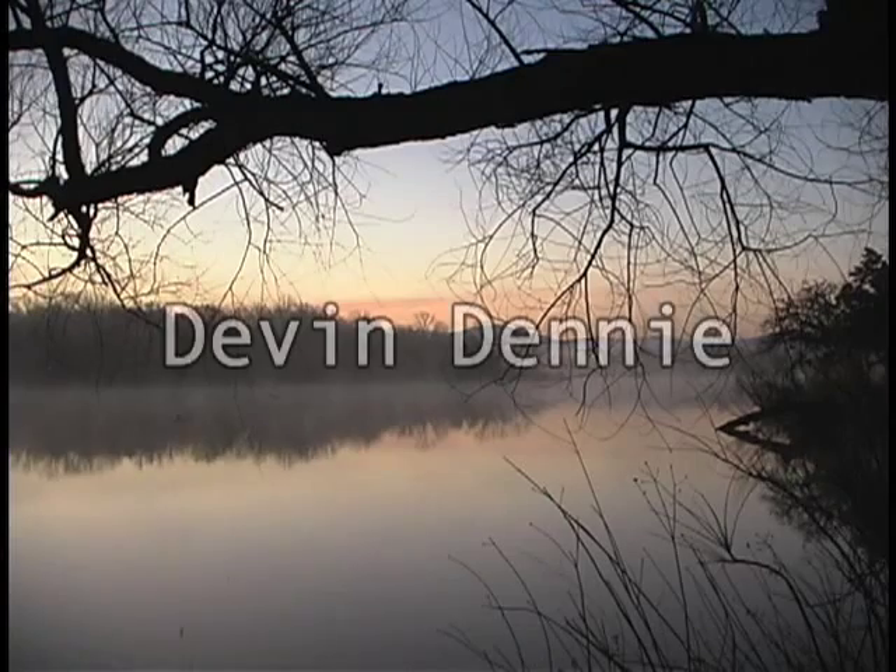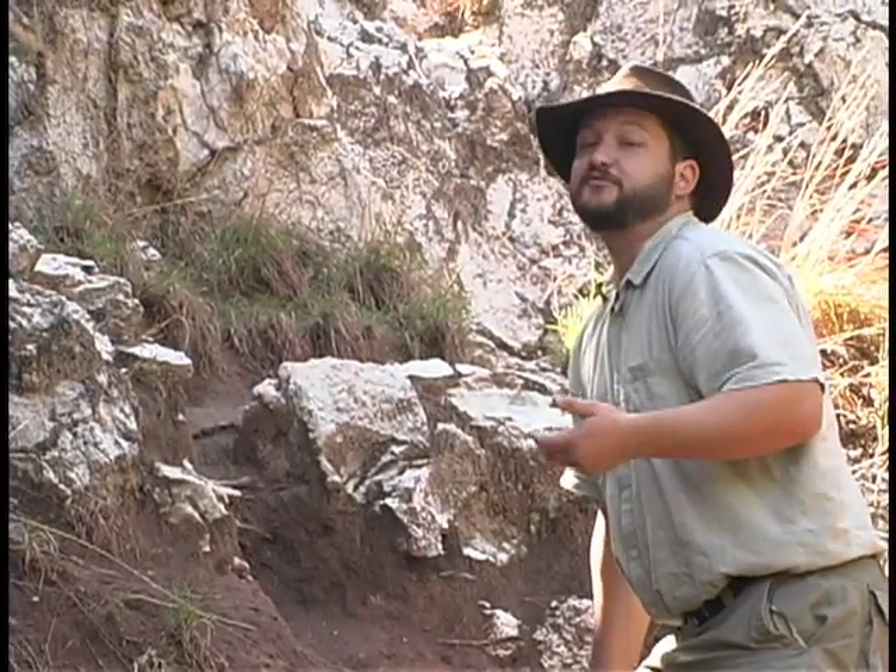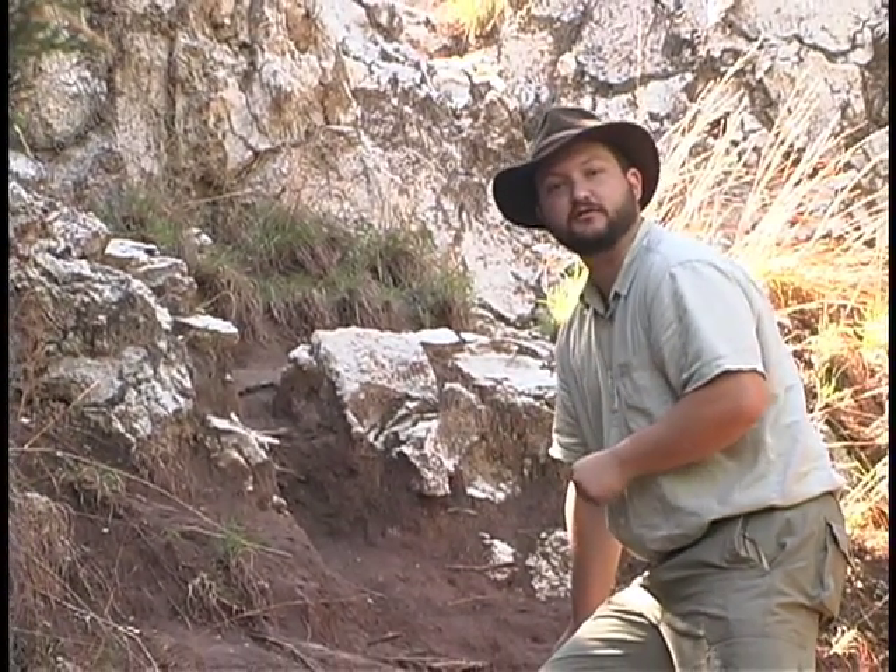Like I say, you take for granted what's in your own backyard. This outcrop is pretty typical of the outcrops you see across northwestern Oklahoma.